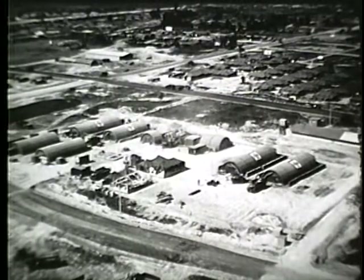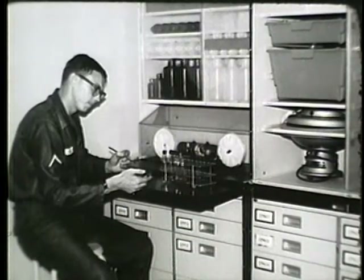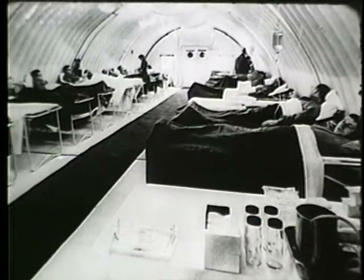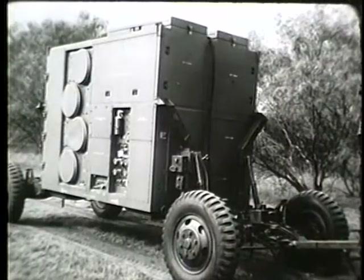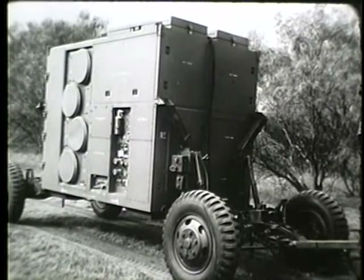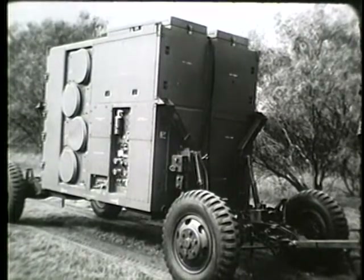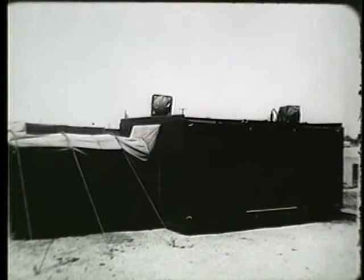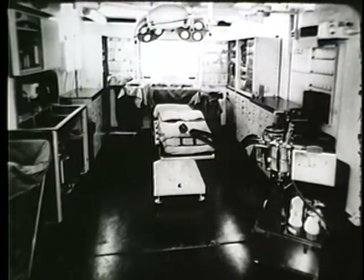Depending on the number of individual elements provided, a MUST field hospital may contain emergency treatment elements, surgery, X-ray lab, pharmacy, central material service, pre- and post-operative areas, wards, and other facilities associated with hospital operation in the field. This is the utility element, which provides power, air heating and cooling, water heating and pumping, plus air pressure for inflatable MUST elements. One utility element can support from four to seven MUST shelter-type elements.